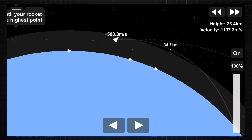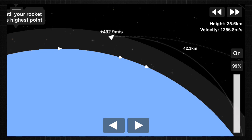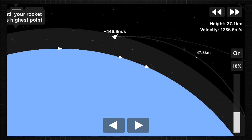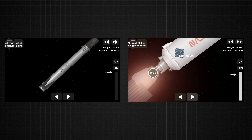Coming up in about 20-some seconds, we're going to have three major milestones. We'll have shutdown of the nine Merlin engines — we're beginning to throttle them down. We will then get stage separation, and then we will get ignition of the second stage engine to propel Dragon and the Falcon 9 second stage into orbit.